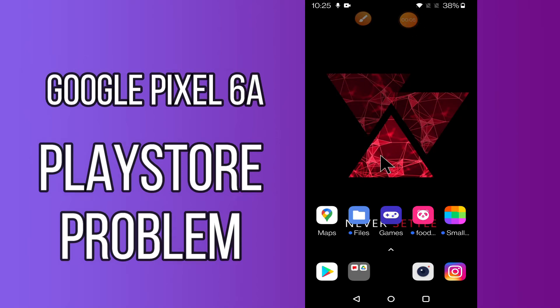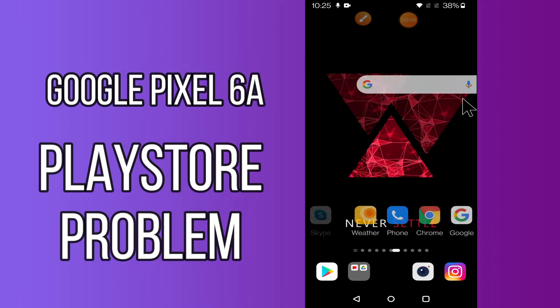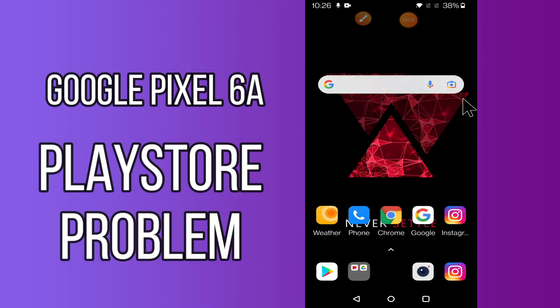Hello everyone! Today in this video I'm going to show you how you can solve Play Store problems in your device, Google Pixel 6a. If you have any issue like your Play Store is not opening or is not working, I'll tell you a few tips and tricks that you can use to fix it. If you are new to my channel, don't forget to subscribe and press the bell icon. Watch the complete video and learn how you can fix it.